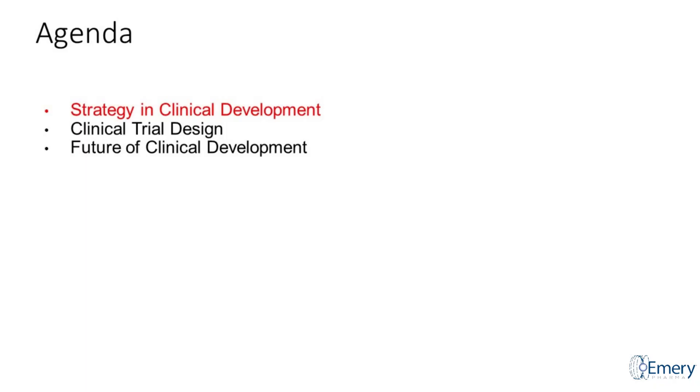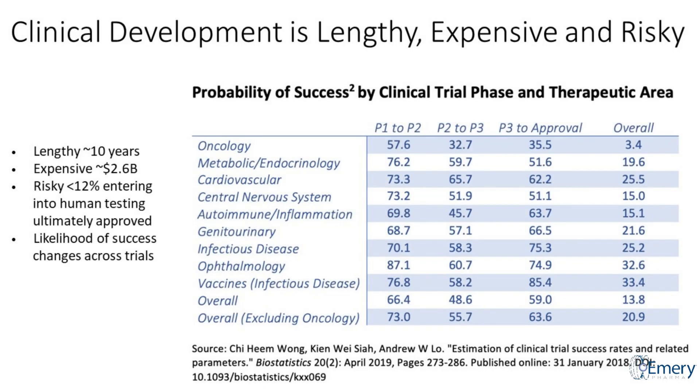Let's start with strategy and clinical development. You've probably seen the funnel — clinical development is lengthy, expensive, and risky. It can take like 10 years to get from your phase one to an approved drug, usually more. It can cost $2.6 billion on average. Most drugs are going to fail — only about 12 percent entering into the first-in-human trial actually make it to be ultimately approved. The overall chance of success is so low, and it really varies by the type of disease you're going after.